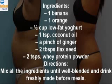Ingredients: 1 banana, 1 orange, half a cup of fat yogurt, 1 teaspoon coconut oil, a pinch of ginger, 2 tablespoons flax seed, 2 teaspoons whey protein powder. Directions: Mix all the ingredients until well blended and drink freshly made before meals.